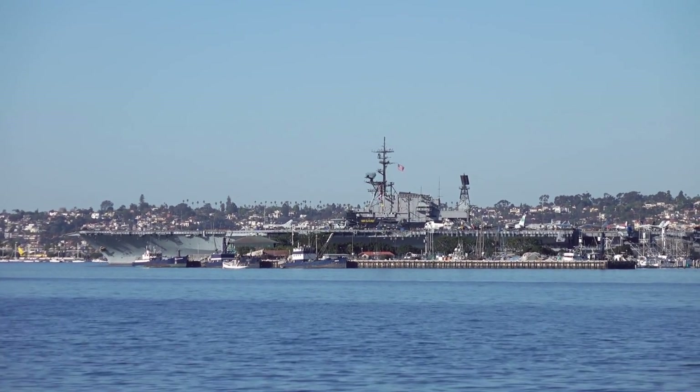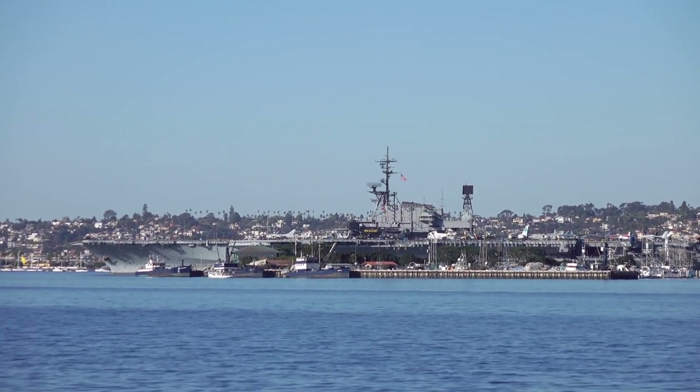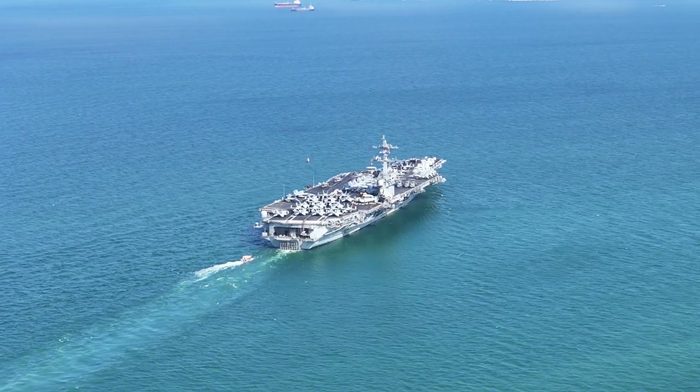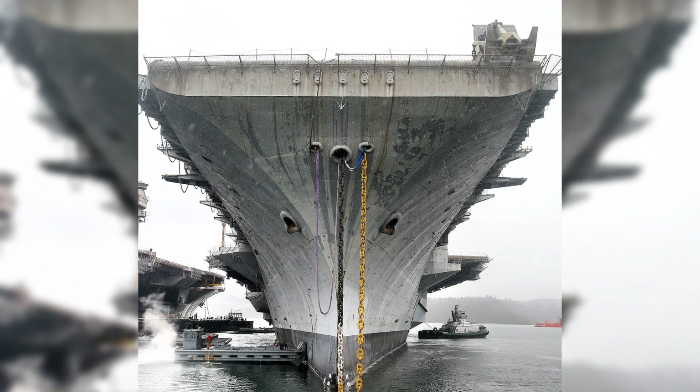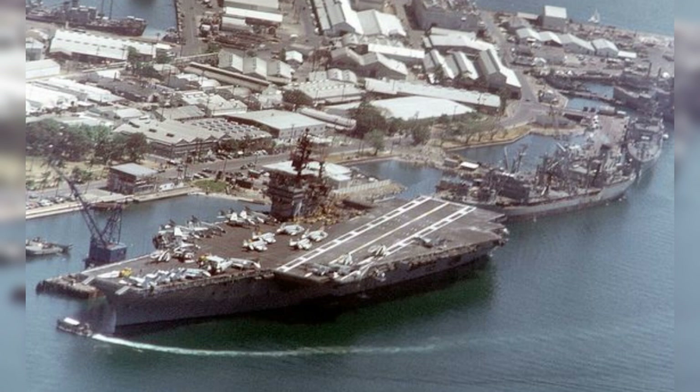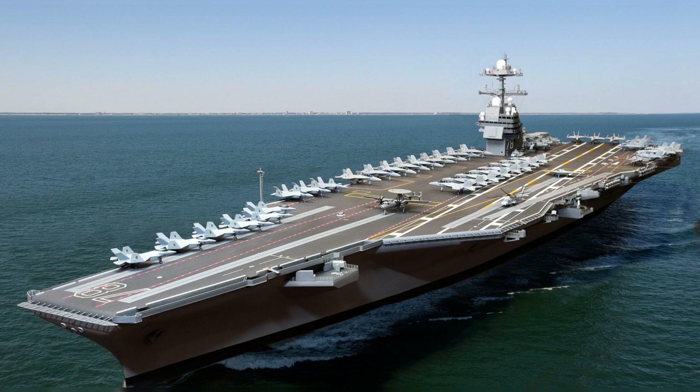The flat bottom design allows the carrier to carry more weight without compromising stability, a crucial factor given the ship's cargo of aircraft, fuel, and munitions. The hull's resilience is further enhanced by its damage resistance design, including torpedo defense systems along the sides and bottom with sections designed to crumple upon impact and absorb the force of an explosion. Every inch of the hull's surface is meticulously coated to resist corrosion from saltwater and minimize biofouling — the buildup of marine organisms — which could impair the vessel's performance over time. This protective coating reduces maintenance requirements and ensures the ship can remain at sea for extended periods without significant degradation in speed or maneuverability.